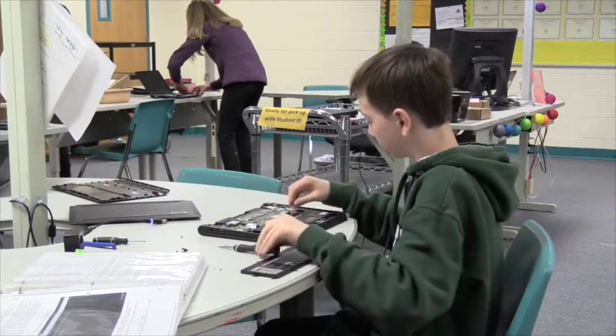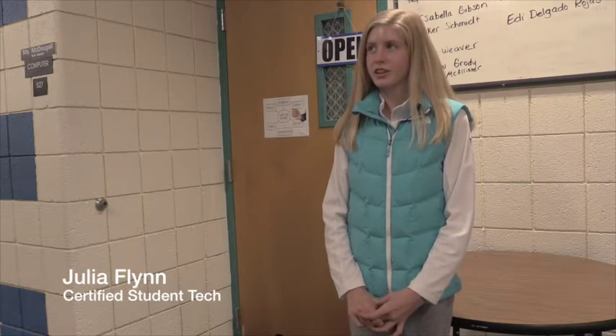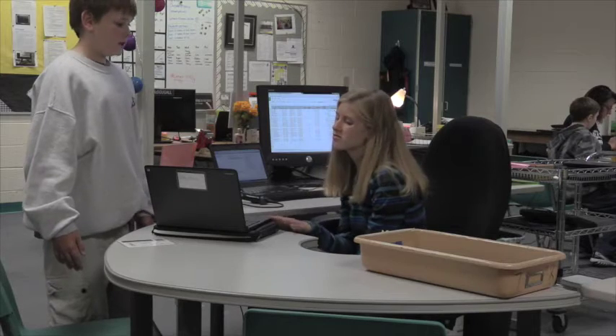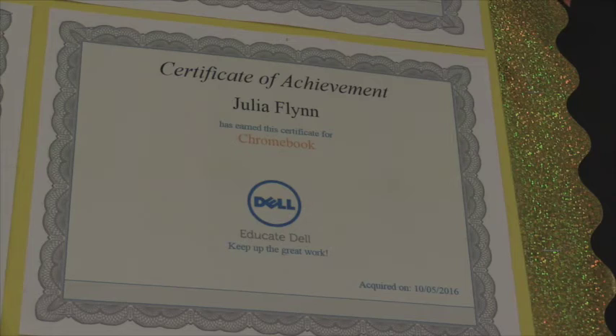East Middle School now has more than one-third of all the certified student techs in the whole district. When you're certified, it's like you're on your own and you have to be more independent with your answers and whatever you do. It's a lot more fun — you just have to fix computers and help students with their problems.